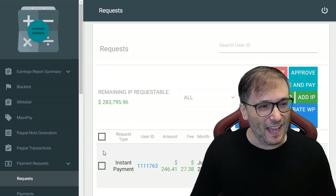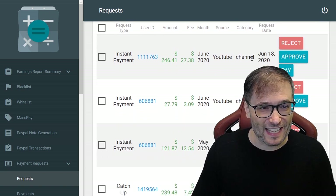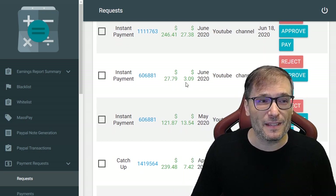Let's have another look. I see there are other payments waiting to be processed today, on June 18th when I'm filming this, of several instant payments.